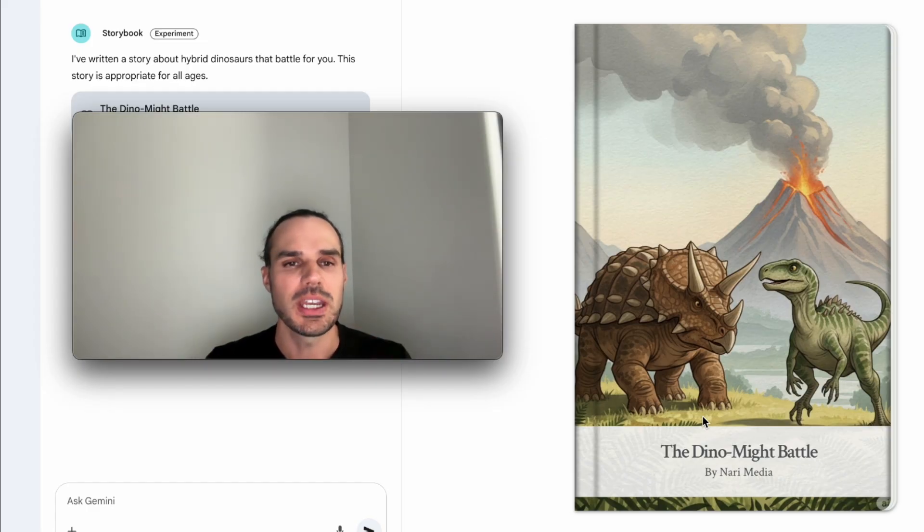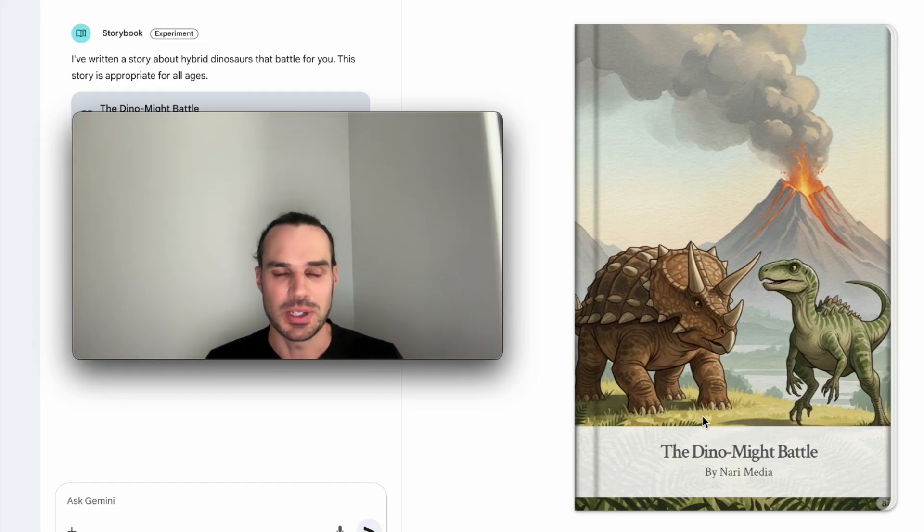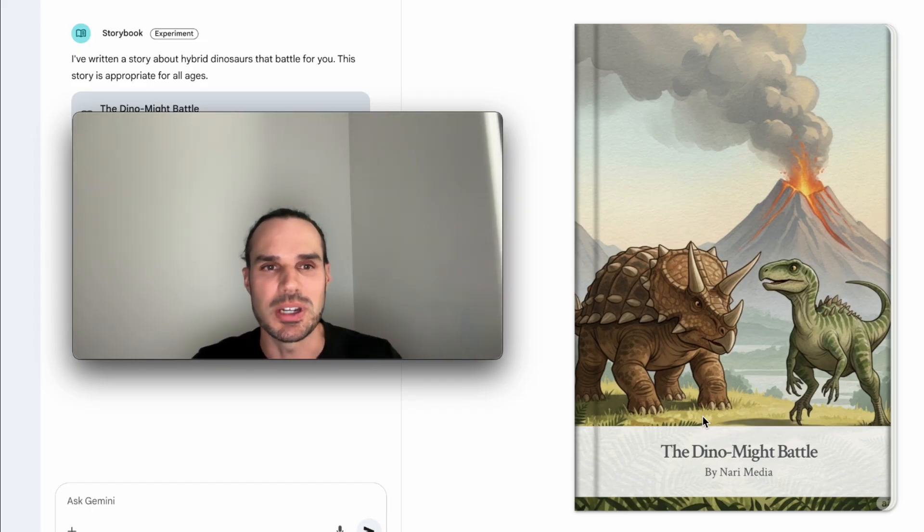So this is great if you have kids or anyone who wants to make their own custom stories. You can literally make this — this was made in 30 seconds. You can listen to it, I'm going to show you it, and then I'm going to show you how easy it is and how you can customize it. So this is like a hybrid dino book.